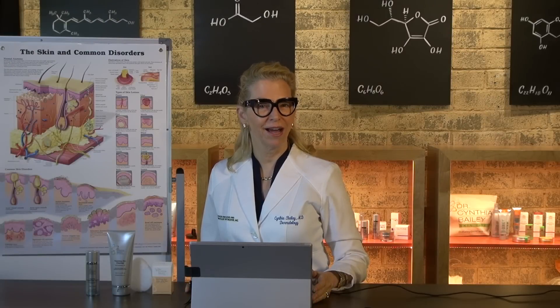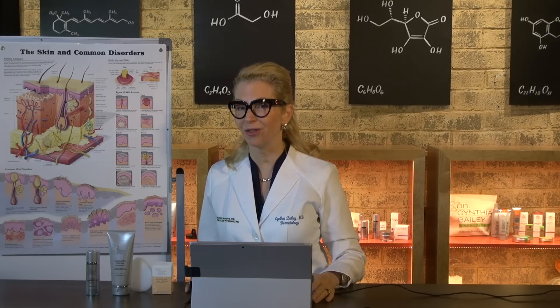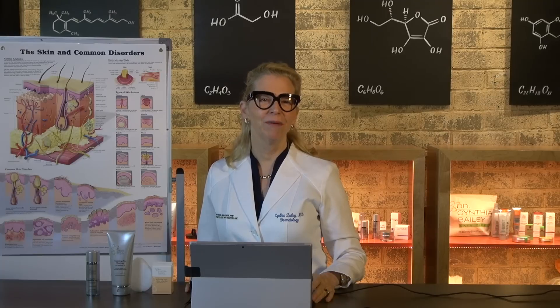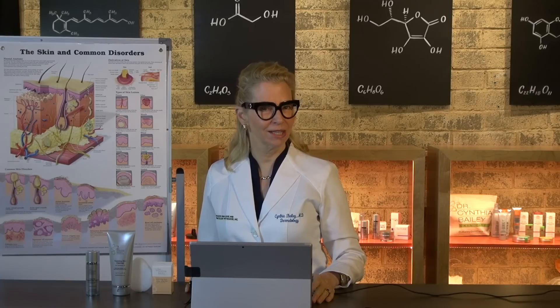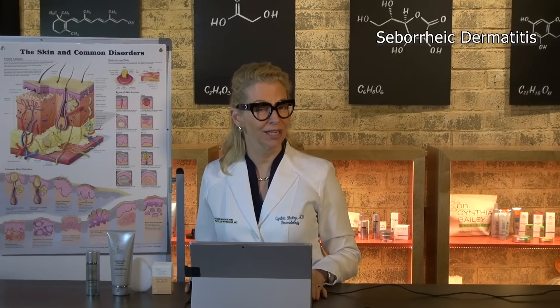Have you wondered why sometimes the crease of your nose is a little bit red and sometimes has flaky bits of skin and matter there? I'm board-certified dermatologist and skin wellness expert Dr. Cynthia Bailey, and the crease of the nose is a common site for seborrheic dermatitis.